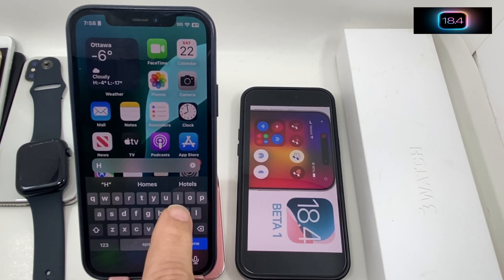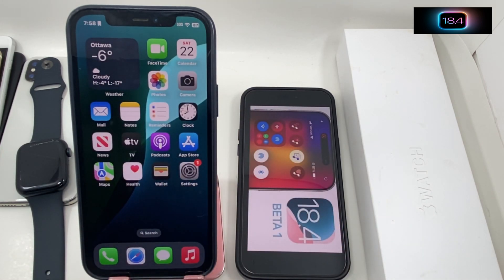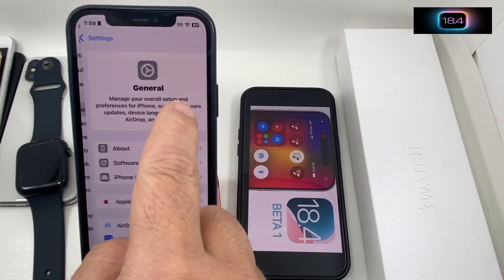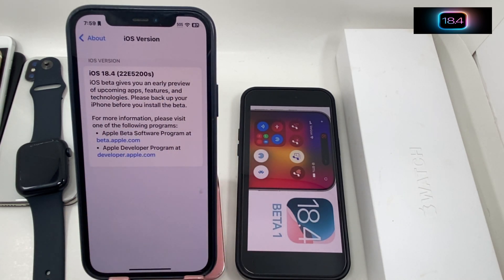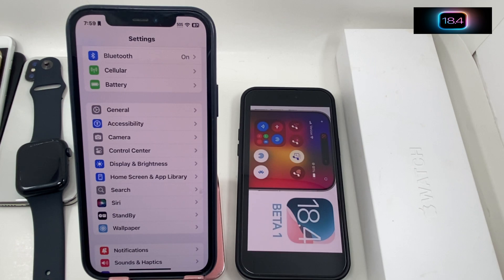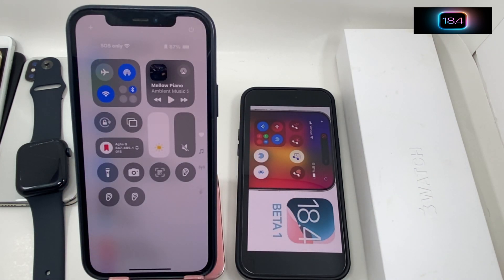So if you type, Siri will type back — it's a cool new feature. If you're on iOS 18.3 you won't see this option. This is developer beta — iOS 18.4 beta 1 — and if you have this beta update you'll see this. In 18.3 this is not available.